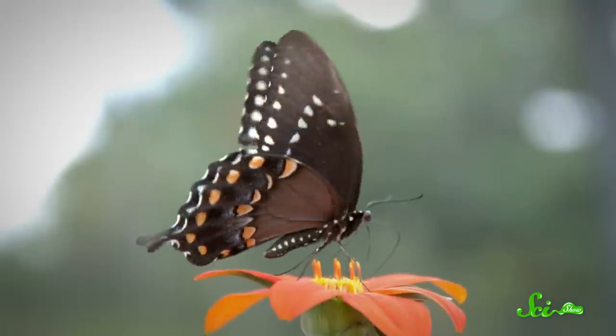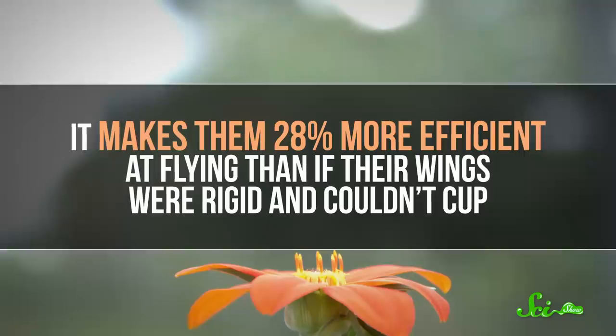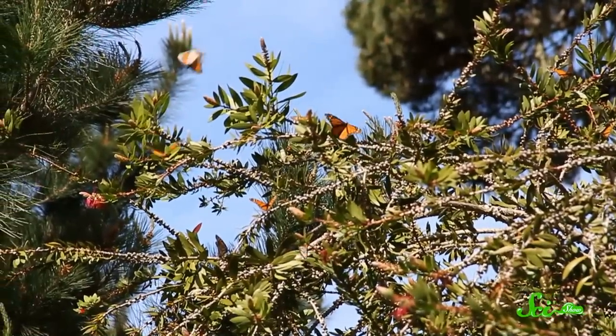Researchers first described wing clapping in insect flight more than 50 years ago, but this cupped clapping method is much more advanced than scientists ever imagined. It helps the butterflies take off very quickly to escape a predator, and it makes them 28% more efficient at flying than if their wings were rigid and couldn't cup. The researchers suggested engineers could apply this type of flight and wing flexibility to small drones. There are already drones that clap their wings on the upward stroke, but none that incorporate cupping as well. If drones were designed with flexible wings, they could achieve that cupped clap, which would improve their efficiency, duration, and range — some of the most challenging hurdles for current drone designs.